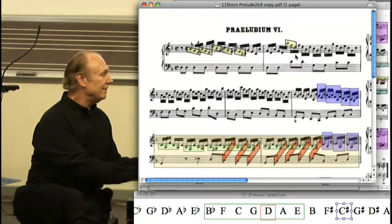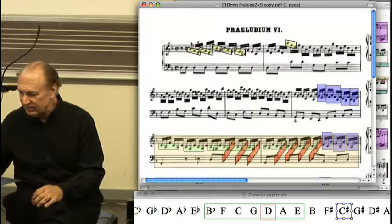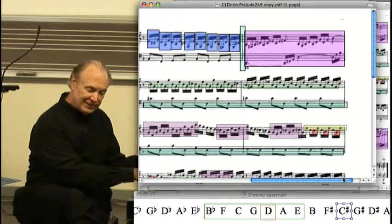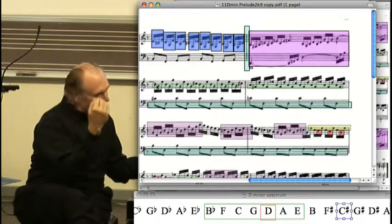That kind of thing. It's most, maybe, extreme — or easiest to notice — at this point over here on the second page. You have this kind of background, and the interesting part is always happening off the beat — just a little bit before the beat.